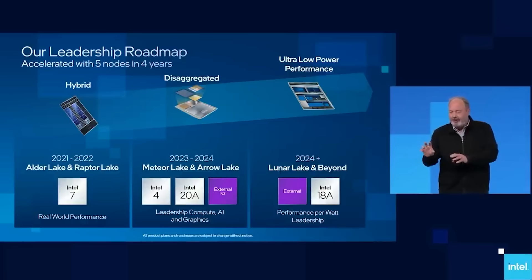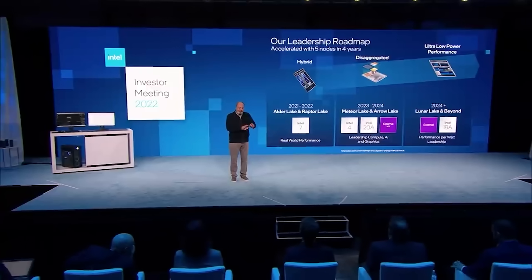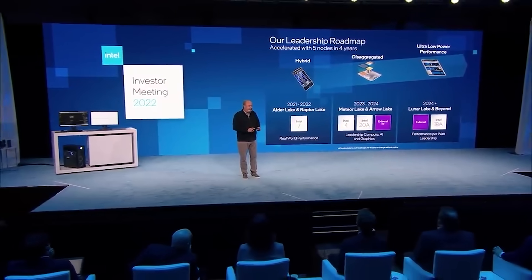Let's just say Intel has had some decent processors — like the 12900K, the 13900K — Raptor Lake was pretty decent. But I've got to tell you guys, I have a feeling Zen 5 could be not so good for Intel. But we'll have to wait and see.